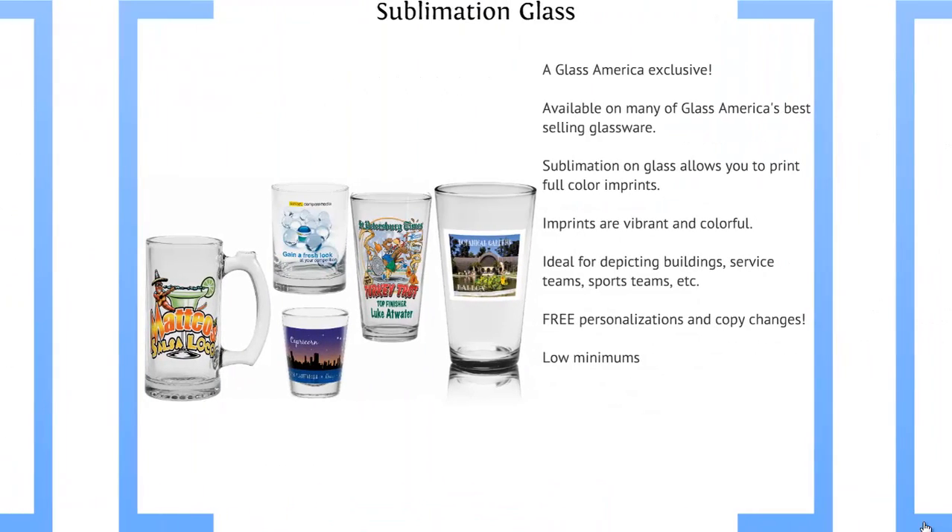Next we have our sublimation on glass, which is a Glass America exclusive. It's available on many of our best selling items. Imprints are colorful and vibrant, with free personalizations, free copy changes, and very low minimums.